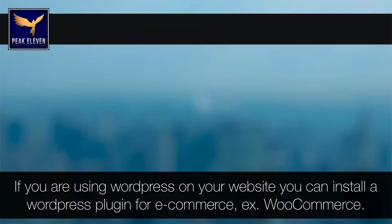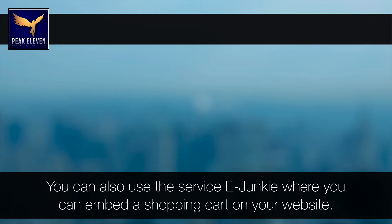If you are using WordPress on your website, you can install a WordPress plugin for e-commerce. One of the best in my opinion is WooCommerce. You can also use the service E-Junkie, where you can embed a shopping cart on your website.